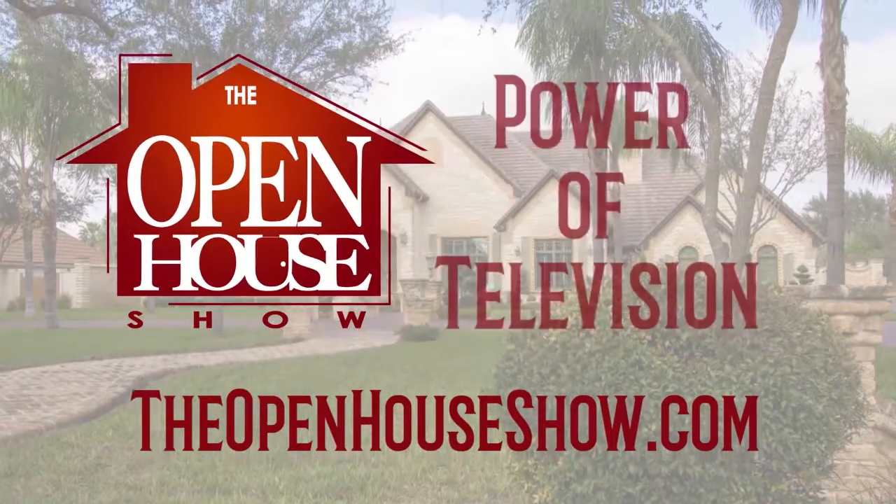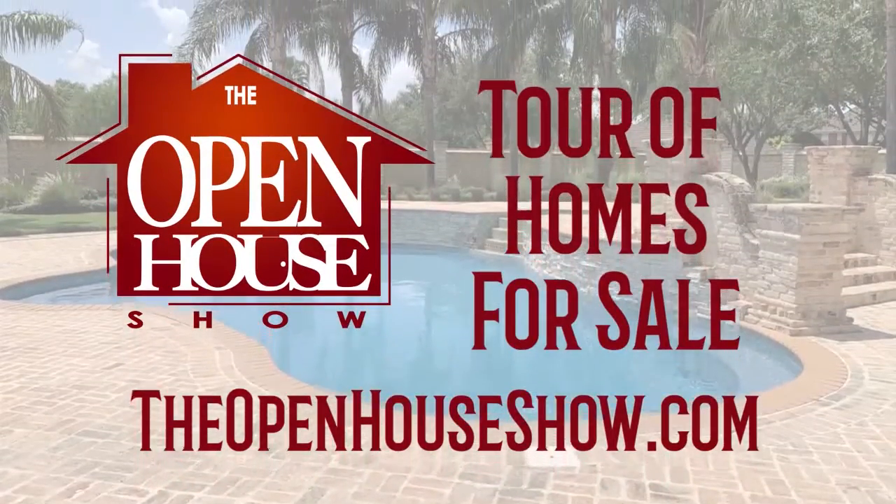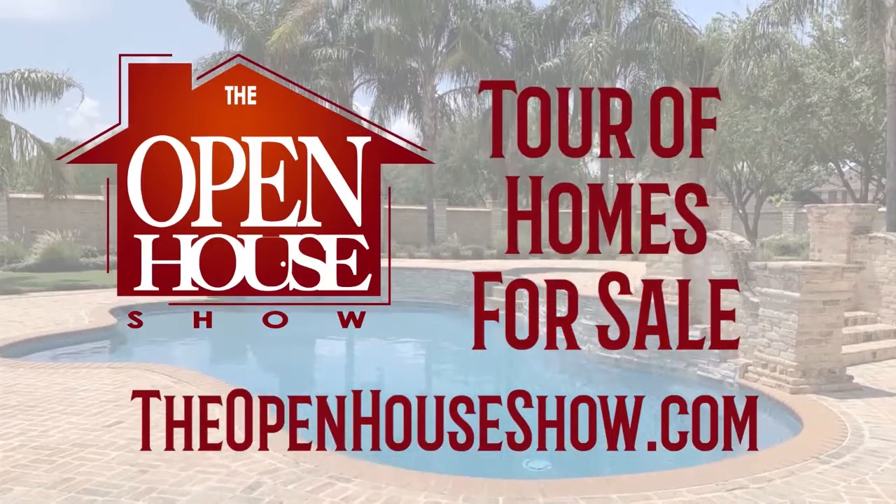Advertising on The Open House Show isn't just a powerful TV ad. We simultaneously upload your home tour to TheOpenHouseShow.com, Facebook, Instagram and Twitter.